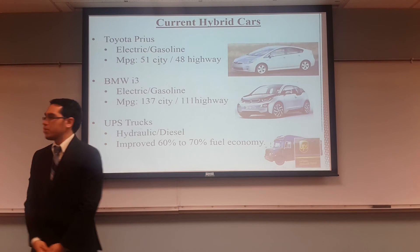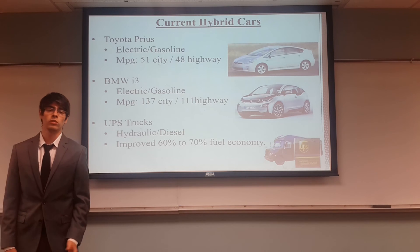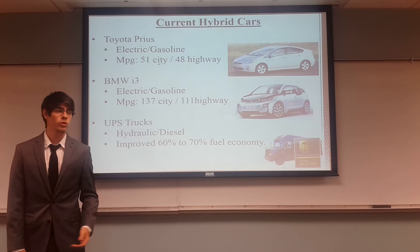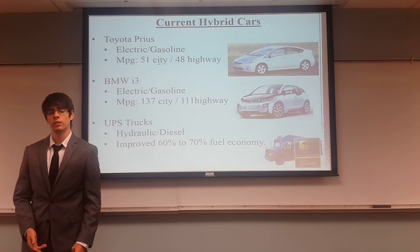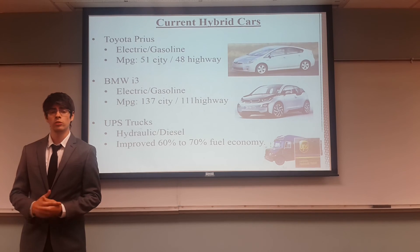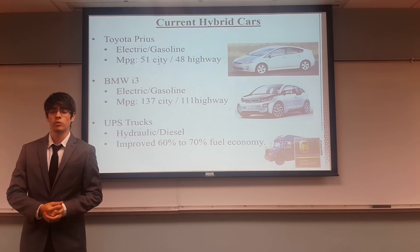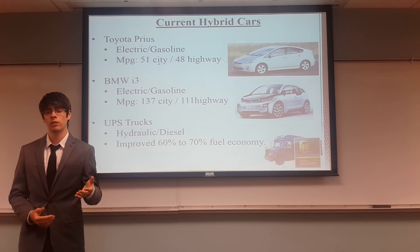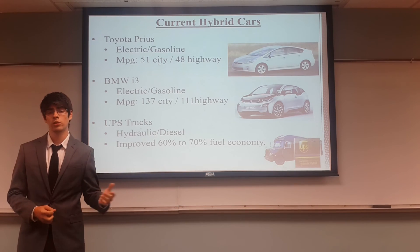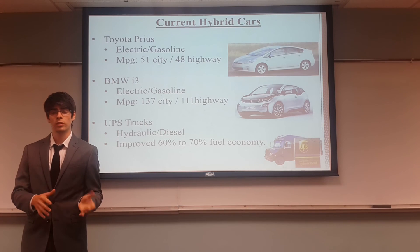Now we have current hybrid cars. We have seen a lot of hybrid vehicles being introduced to our society. The Toyota Prius is a very common electric and gasoline car with 51 MPG in the city and 48 on the highway. BMW also introduced their i3 in 2014, also an electric and gasoline car, with 137 MPG equivalent in the city and 111 on the highway — very impressive figures. We also have the UPS truck, which works with the hydraulic and diesel system, achieving improved fuel economy of 60 to 70%, saving the company a lot of money.